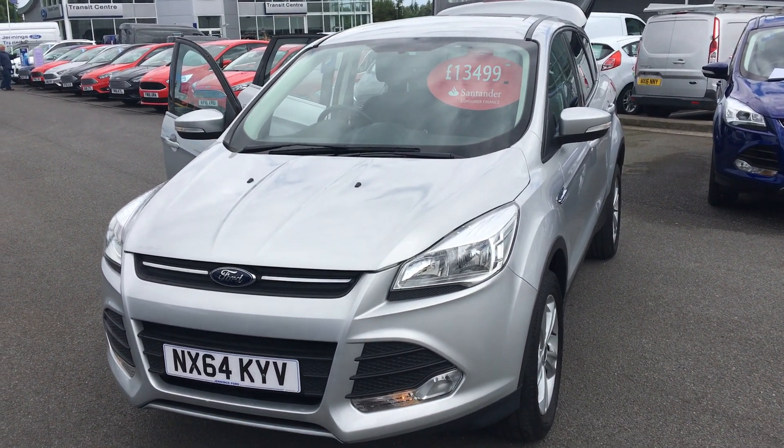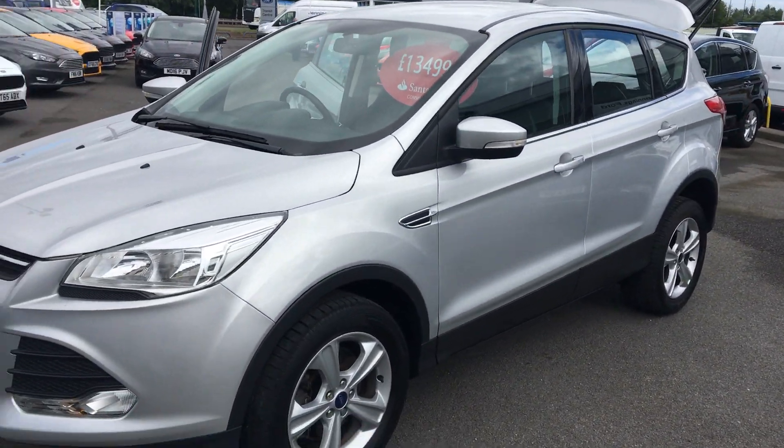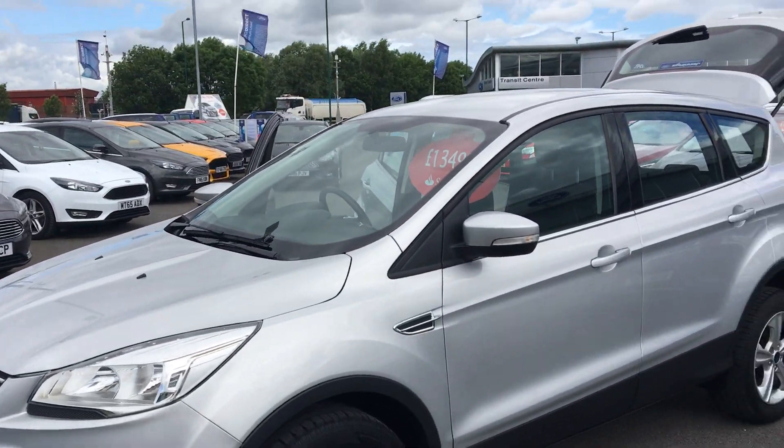Ford Cougar Z-Tec, 2 litre diesel, front wheel drive, 5-door in Moondust Silver, 17-inch alloy wheels.